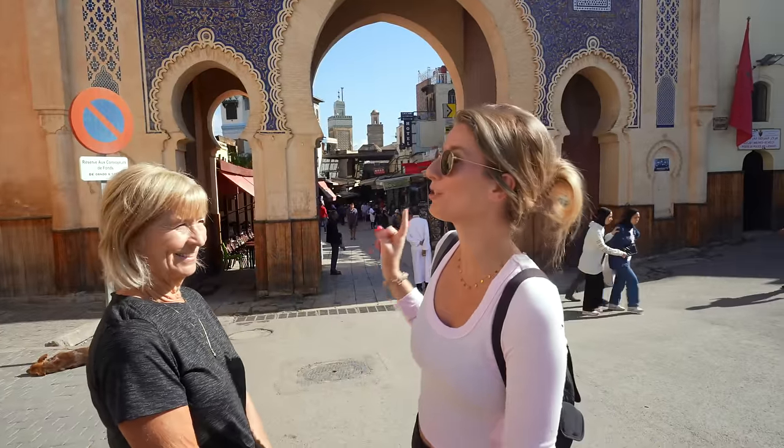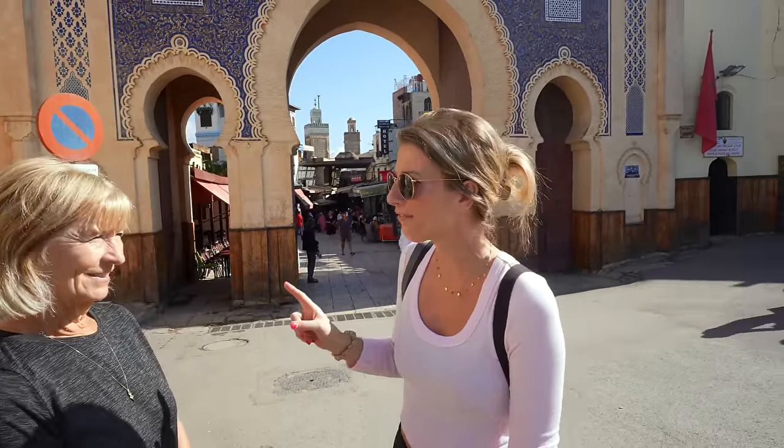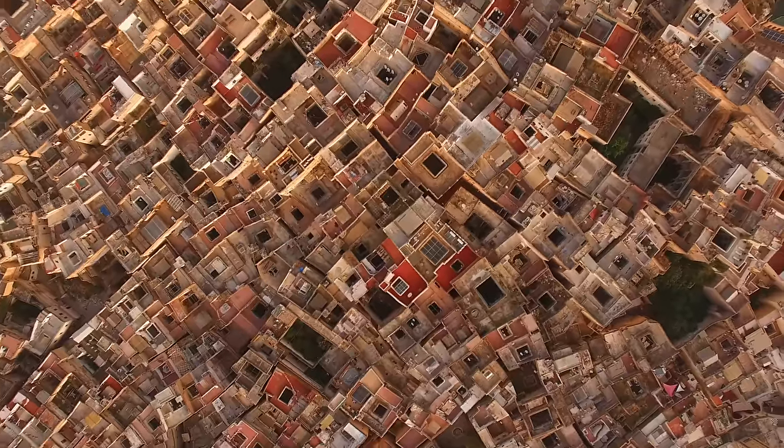We're starting our day here at the Blue Gate. It was built in the 12th century and it's one of the main entrances into the Medina — one of 15 entrances, but this is the main one. Today we're exploring the Medina, which is the old city here in Fez. It has hundreds of little alleyways, over 9,000 shops and stalls, and it's the oldest and largest Medina in the entire world.